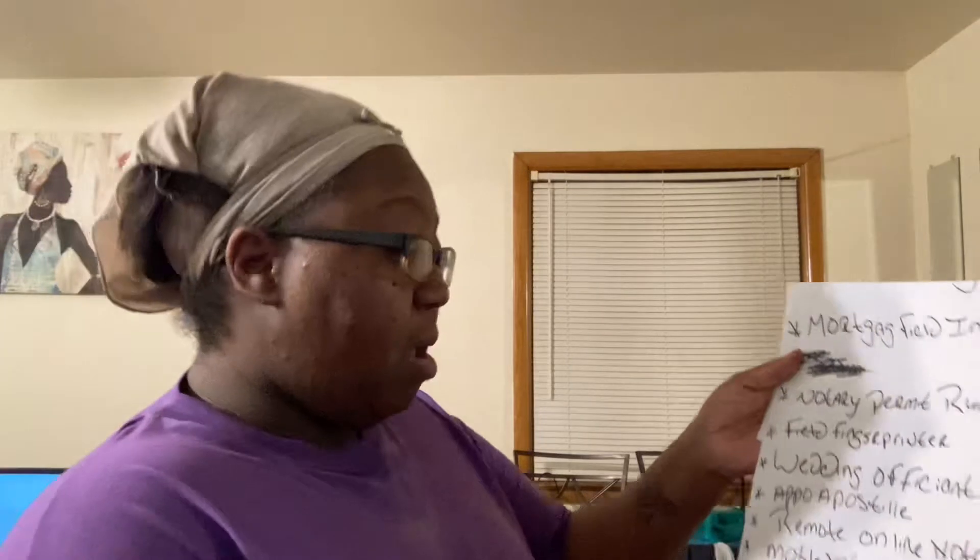A wedding officiant — and depending on your home state, you can be a wedding officiant. As I mentioned in my last video, starting around March, April, May, June, people will be asking for wedding officiants, so let's get ready for that.